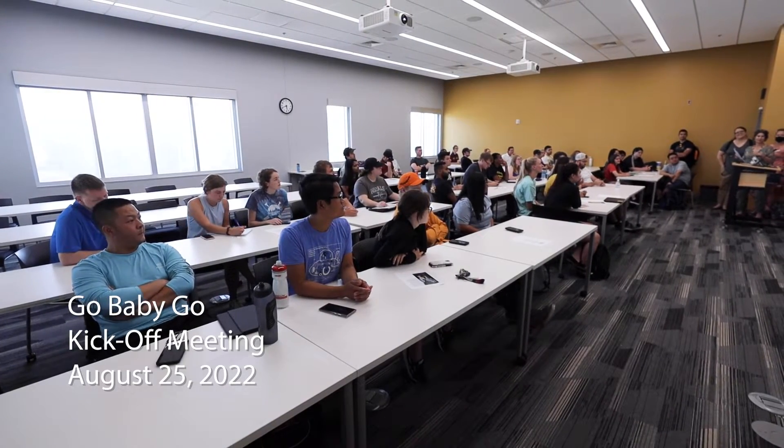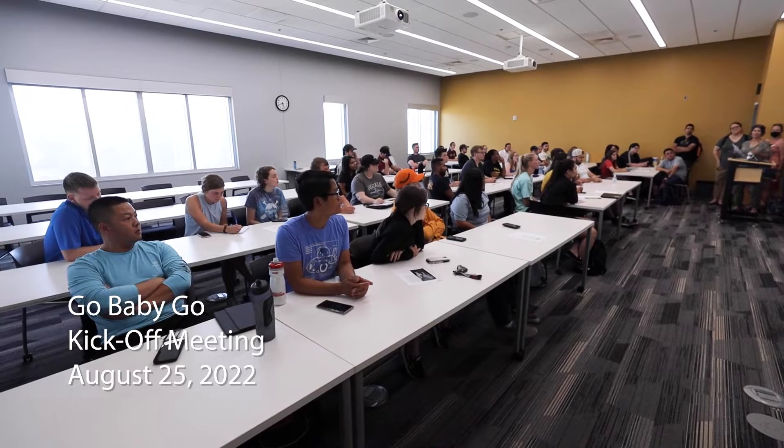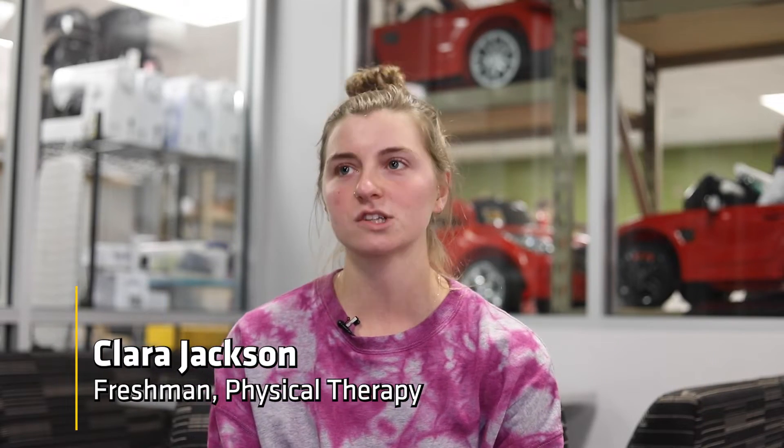It was the beginning of the semester. Dr. Sheldon had emailed us about Go Baby Go and kind of what it was, and immediately I was really interested because I'm interested in pediatrics. So then I went to the info meeting and they played a video of the delivery day and I just cried and I was like, this is what I'm gonna do.